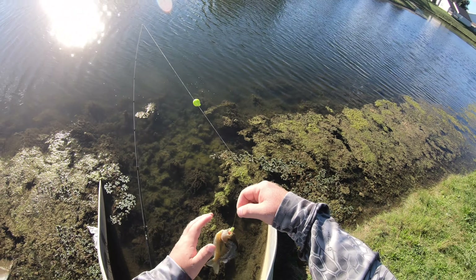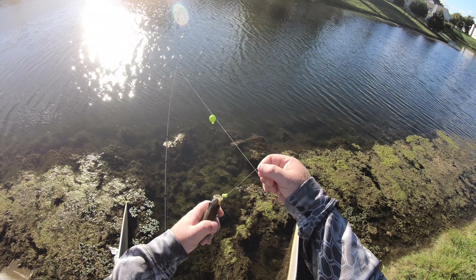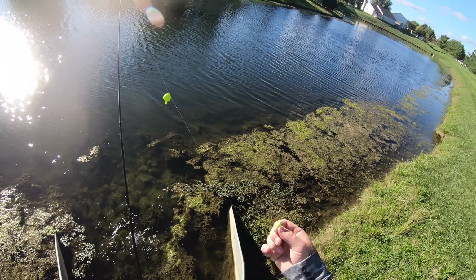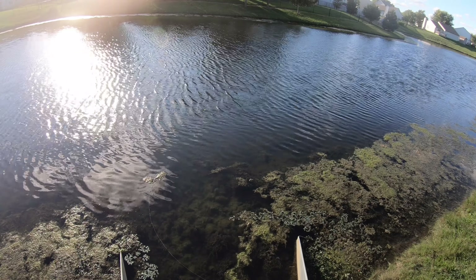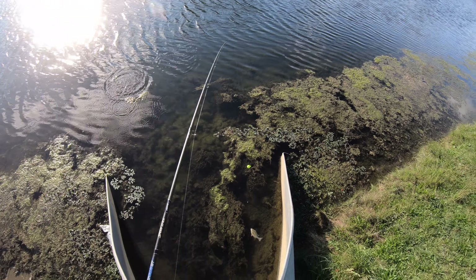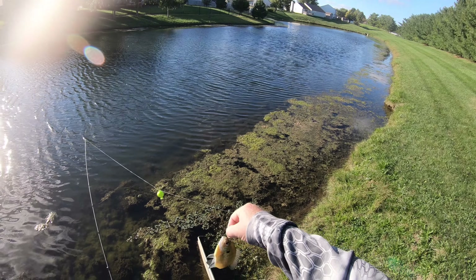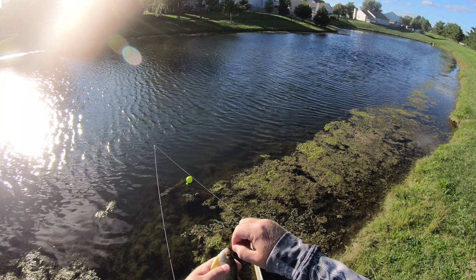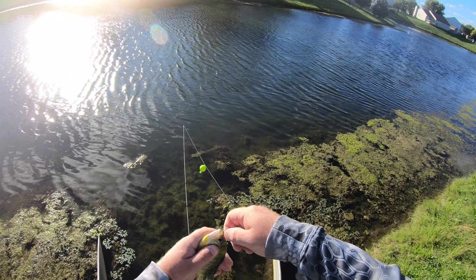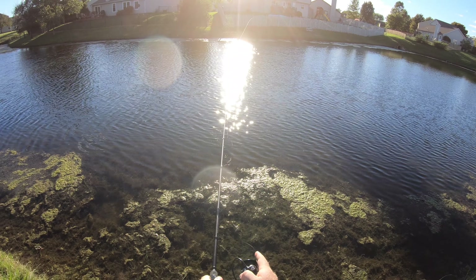There we go, another gill — awesome. Still pretty small but they're fun to catch. We're just using little crappie nibbles right now and they work good. Another little dinky guy, got him though. He hit the bobber probably six or seven times before I finally got him hooked. Smaller fish, we'll take it. Awesome bluegill.